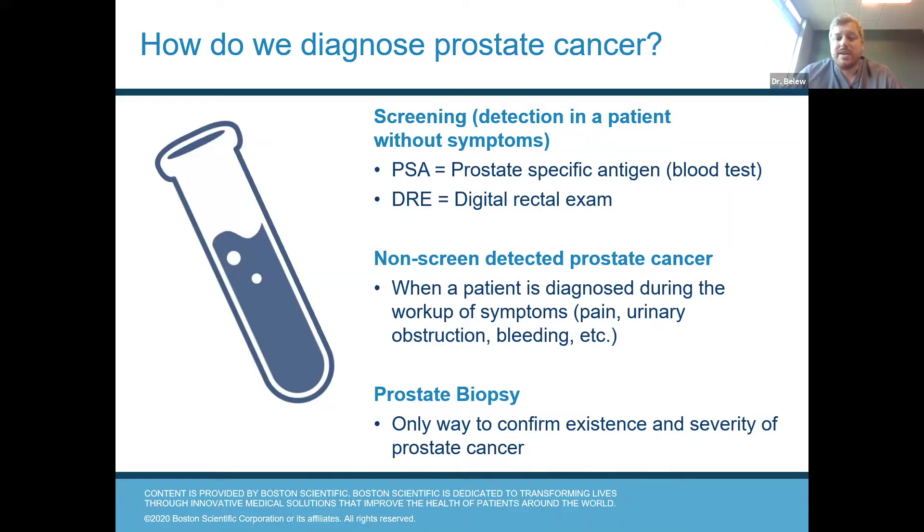Screening involves two things: a PSA test that most men should get yearly — your doctor may recommend you get it more frequently if your PSA is concerning, but most men only need it yearly — and a rectal exam that also is only done yearly. Most cases of prostate cancer are detected based on screening. A small number are detected based on the workup of symptoms like pain in the perineum or in the bones, difficulty with urination, or blood in the urine.